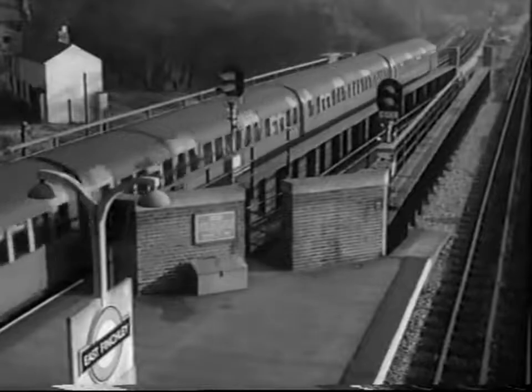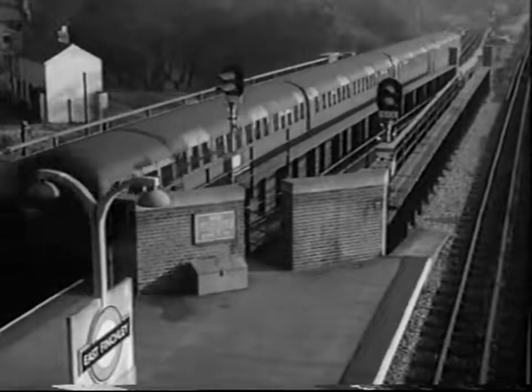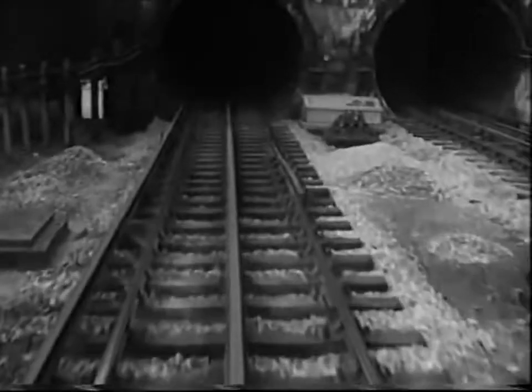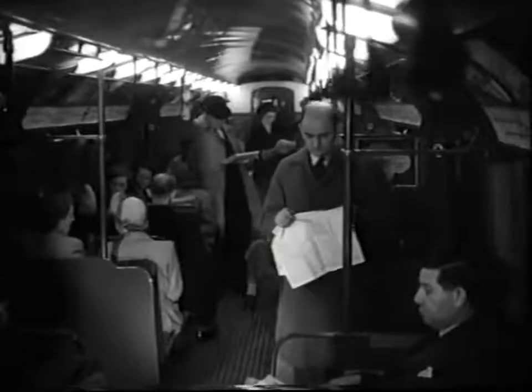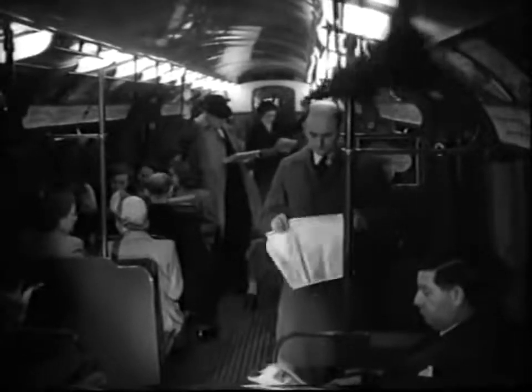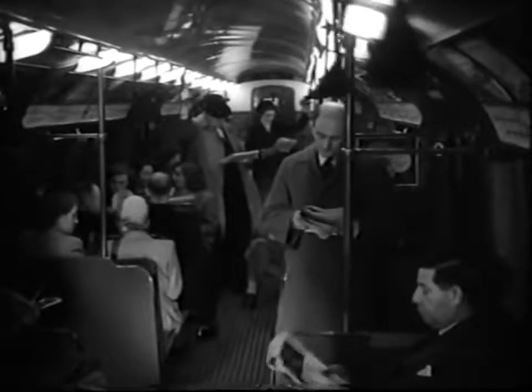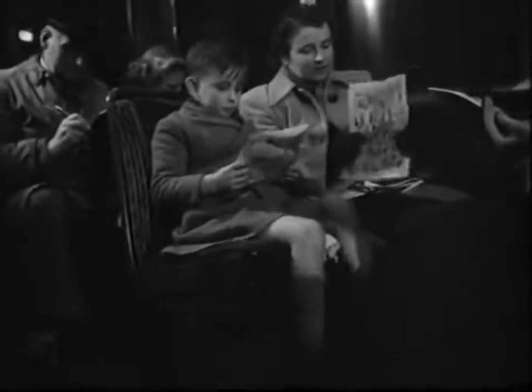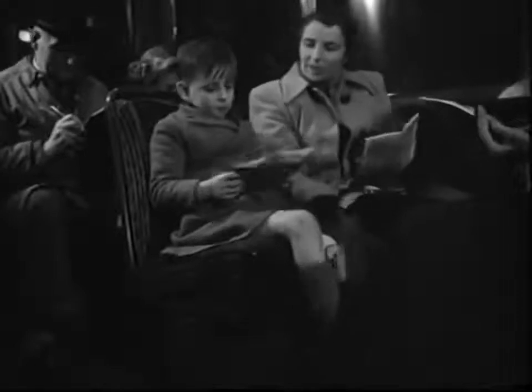Any tube train on the average starts and stops about 200,000 times a year. It travels 60,000 miles and carries a million and a half passengers. You can't have that much mileage and carry that many passengers without wear and tear. Ordinary running maintenance will keep a train going for four years or more. Then it's time for a more thorough operation.